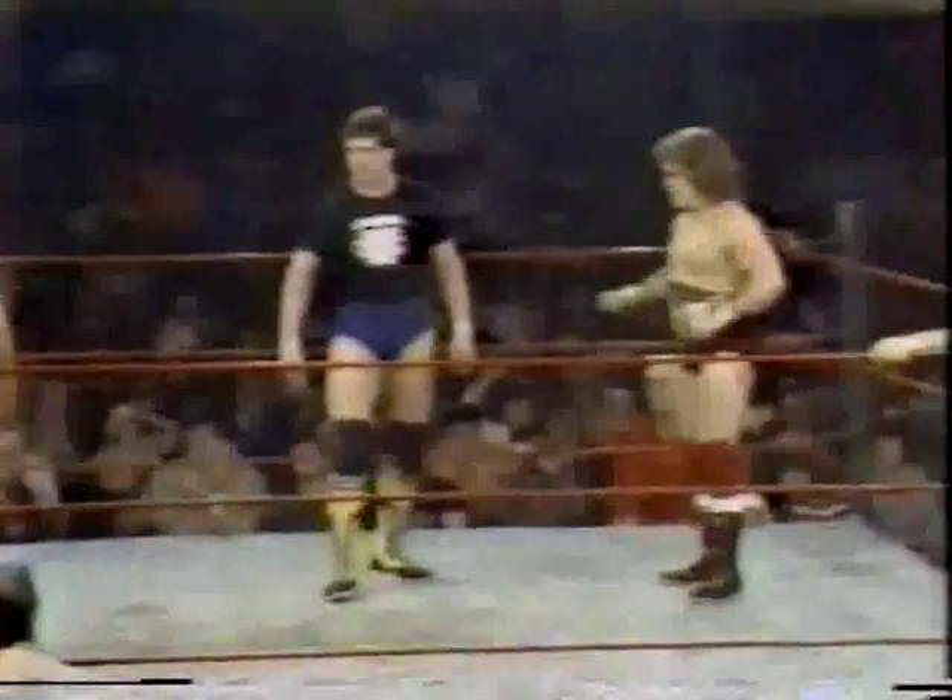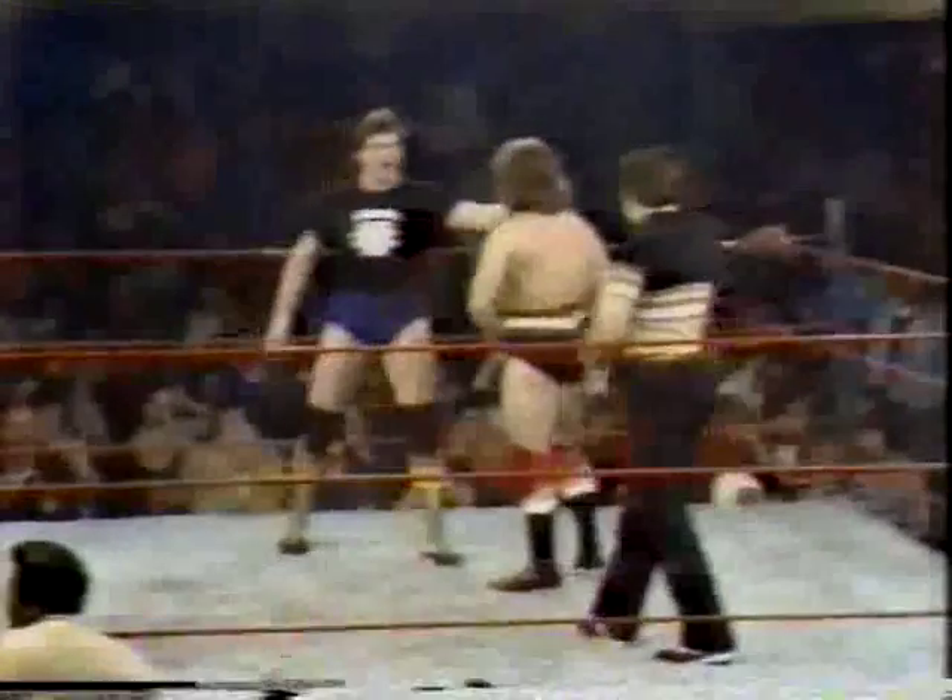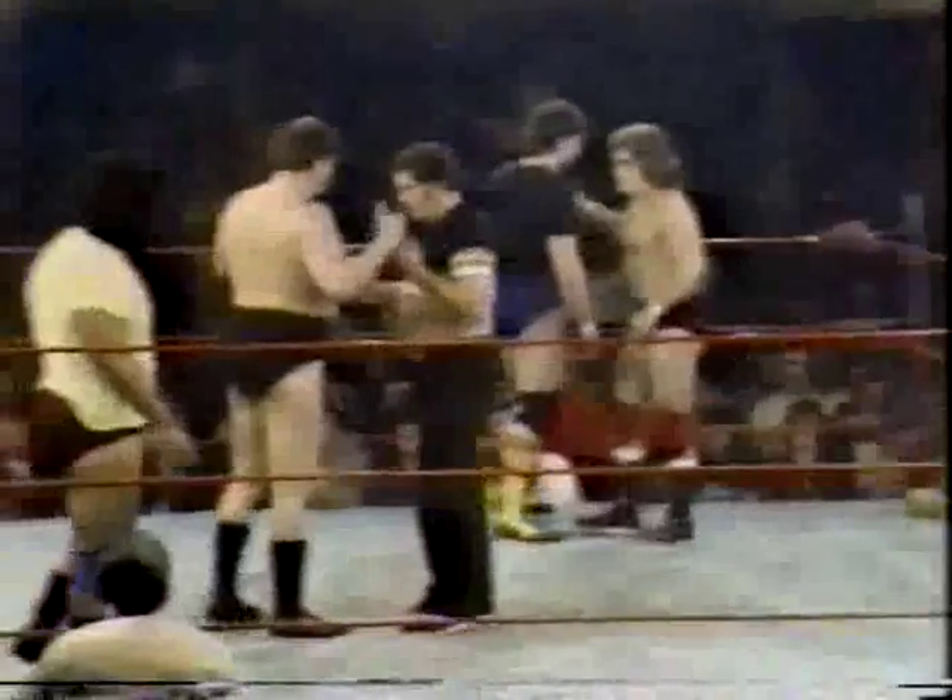This goes one fall to a finish. Introducing in this corner, 242 pounds from Atlanta, Georgia, Terry Gibbs. His opponent in this corner, 228 pounds from Florida, Hacksaw Sawyer. Terry Gibbs has picked Tia as his second, and Sawyer has picked Chris Adams for his second.